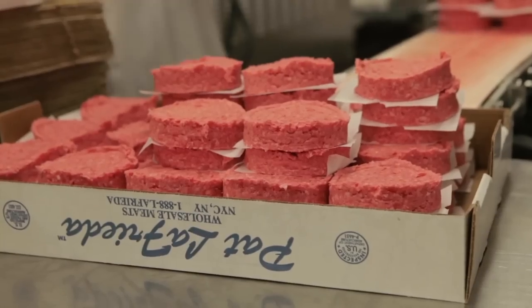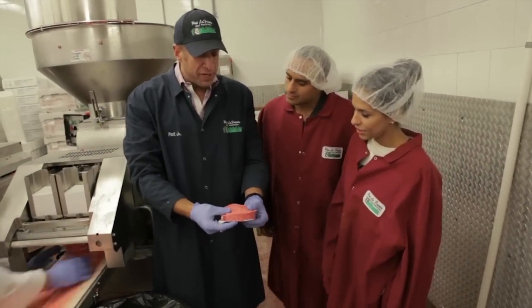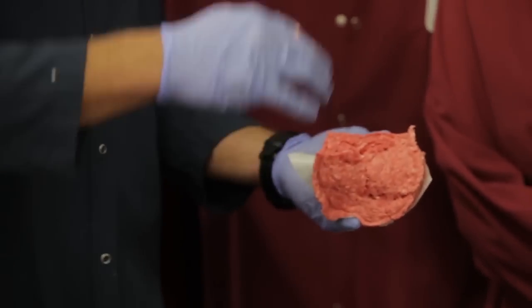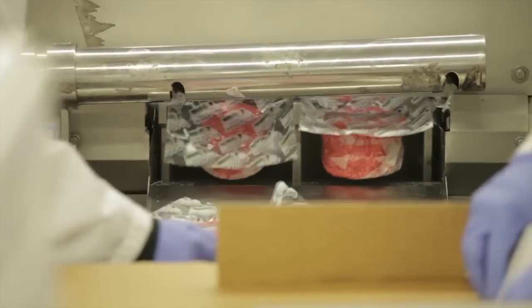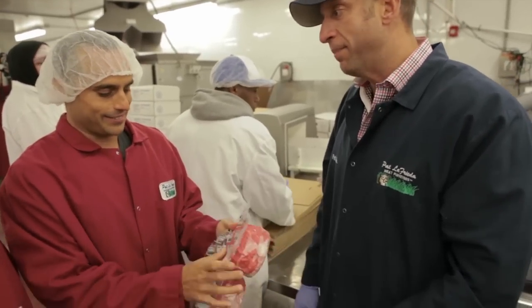This machine makes burgers with the least amount of pressure possible so that when we open this burger, we're still able to see all the nooks and crannies — and that's what sets it apart. That's your finished product. It doesn't get fresher than that. It doesn't get better than that.